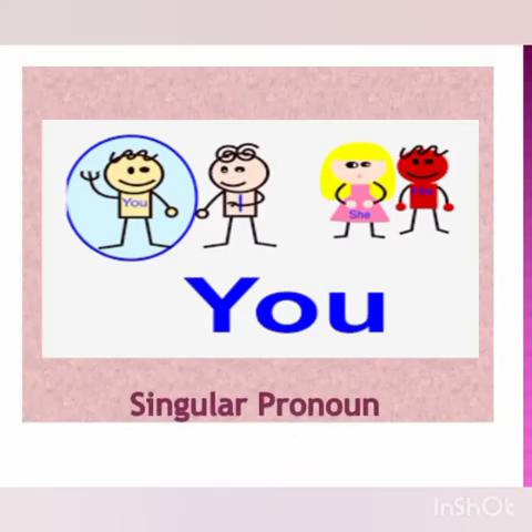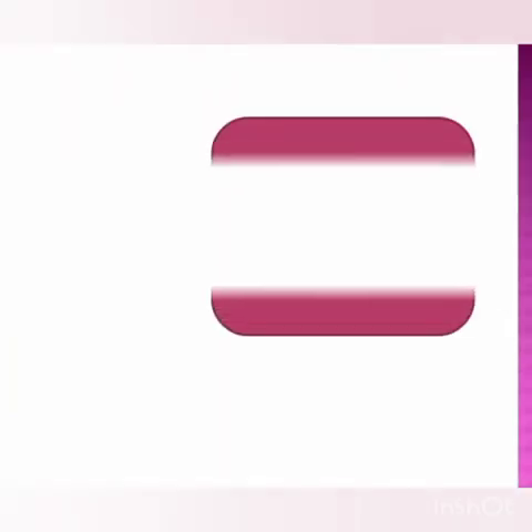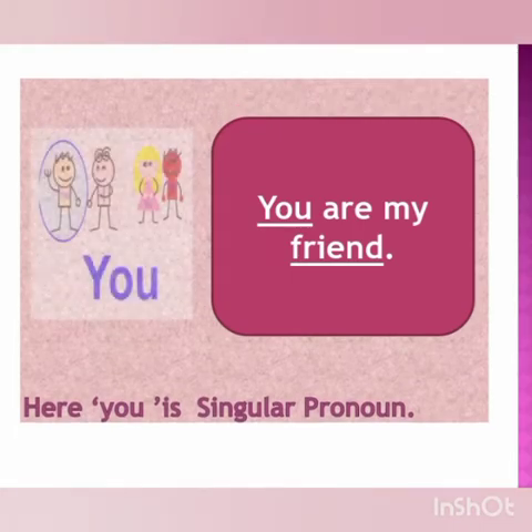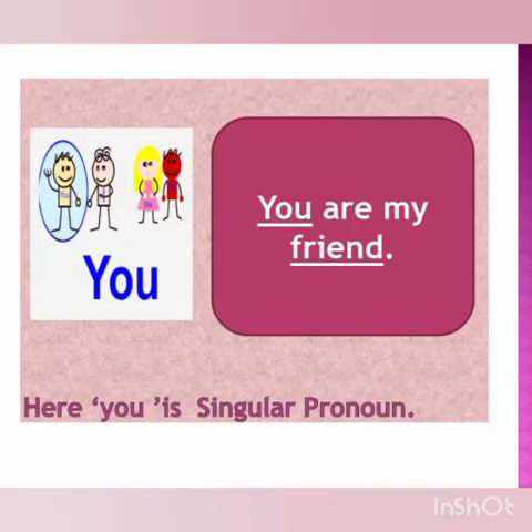Let us move on to another form of 'you', which is singular pronoun. When we are talking to only one person, then we use the pronoun 'you', which is the singular one. For example, in this picture, the boy is talking to only one boy. So he can say, 'You are my friend.' Means only one. Here, 'you' is a singular pronoun.